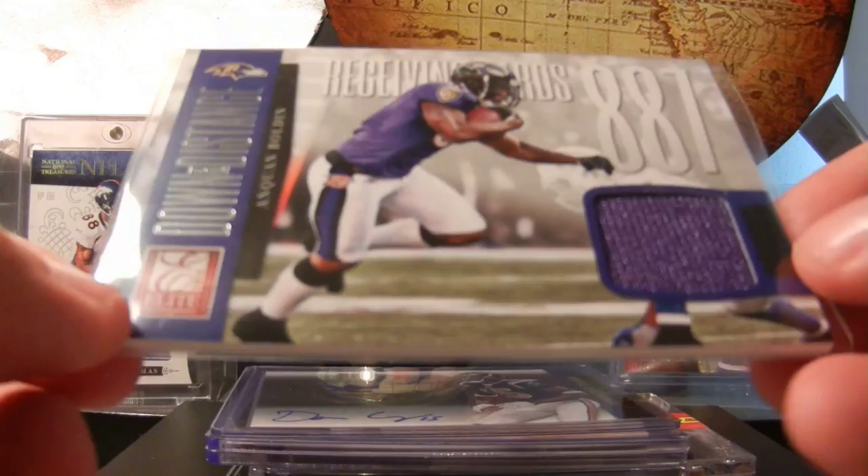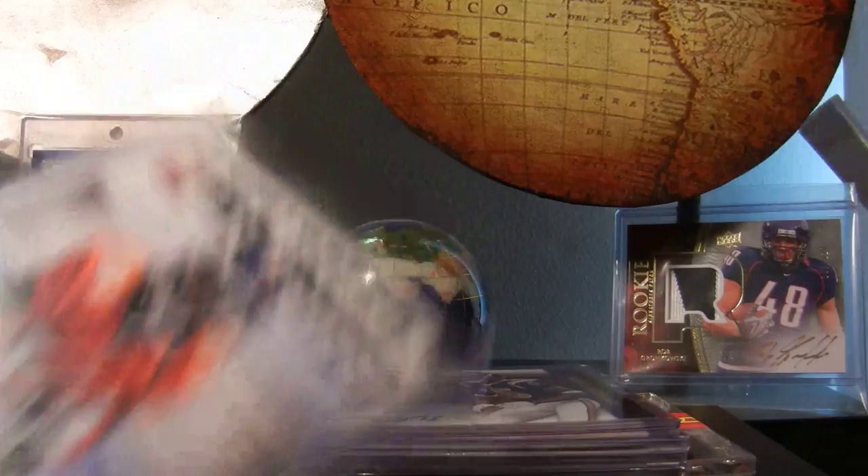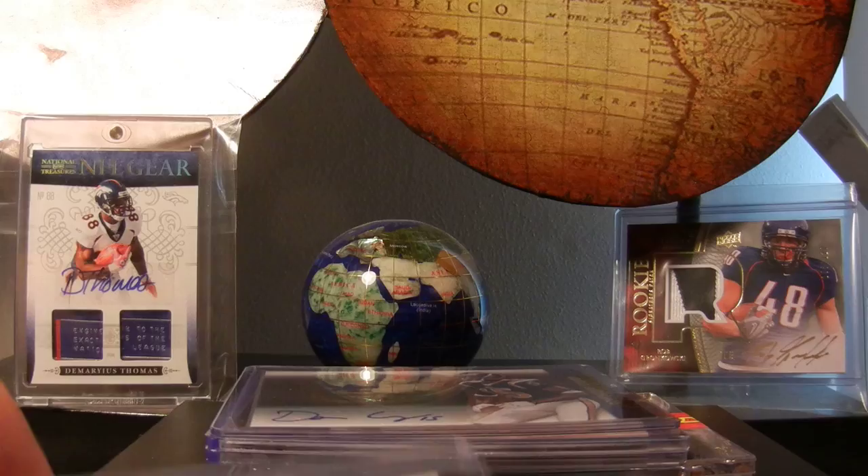Anyways, here's Elite. Jersey of Anquan Boldin, Newbreed Joe Adams, Ronnie Hillman for the Broncos, Dwayne Allen for the Colts, Andrew Luck for the Colts - only Luck card. I got this in BB Express's draft breaks, thank you so much sir.